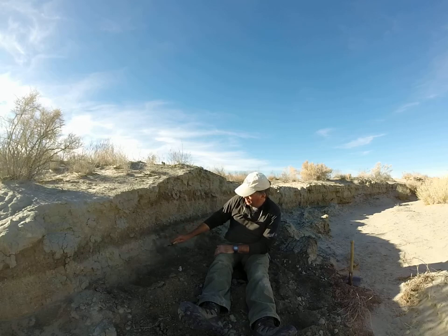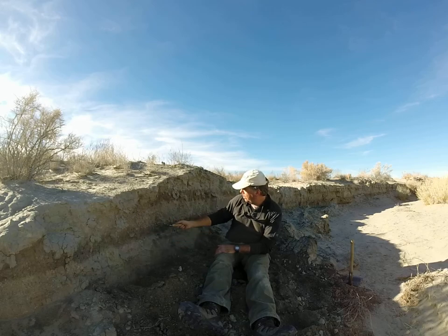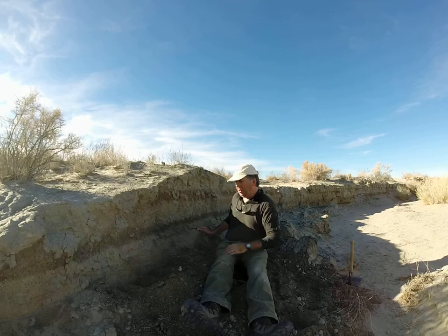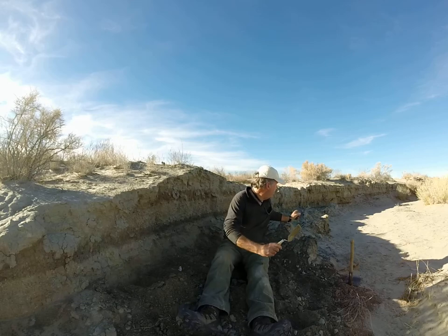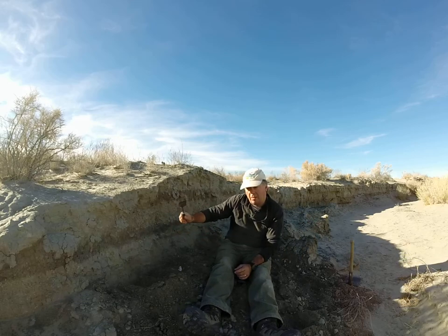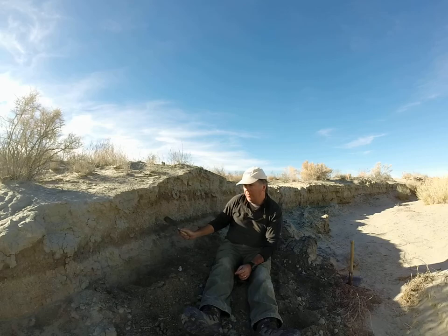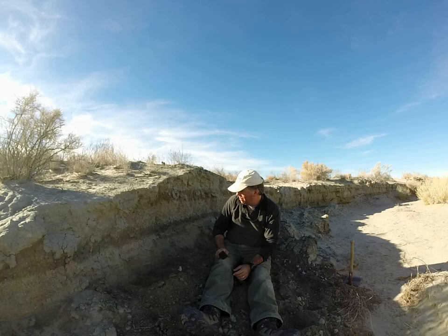John Bell's interpretation of this section — John Bell from the Bureau — was that these greenish units, which also have shells, along with the black mats, were overbank deposits from a river or floodplain. But the problem I have with that interpretation is that there's no real river around here.